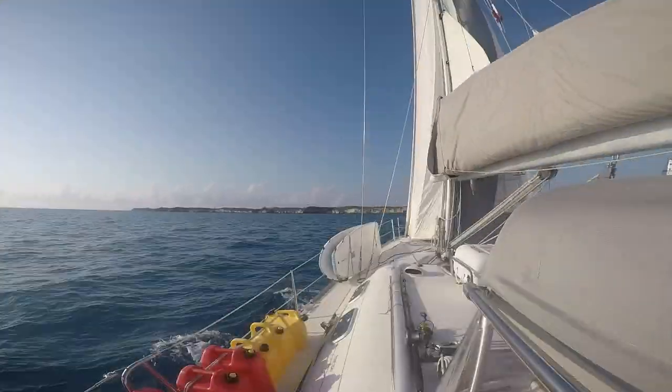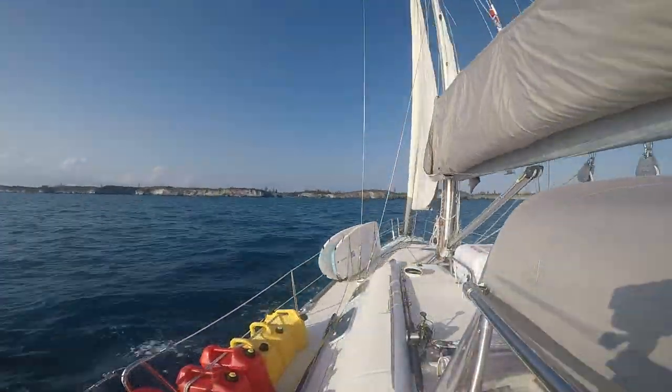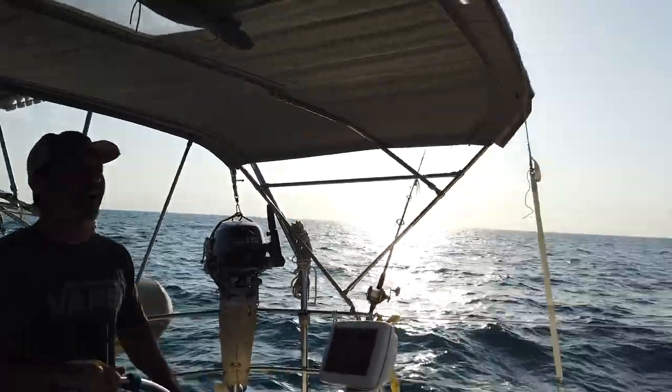We're doing 4.1 knots. Maybe just over an hour. It looks narrow, huh? Holy crap.